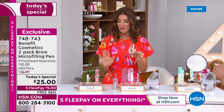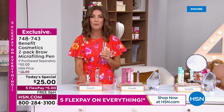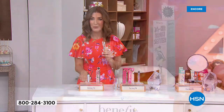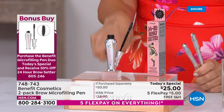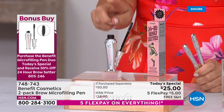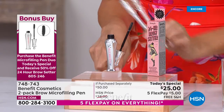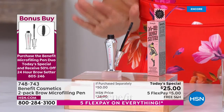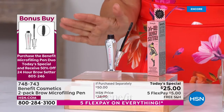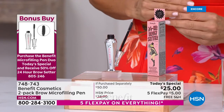I know they're going to go fast. While you're ordering, I want to give you an opportunity to shop our bonus buy. For those of you who get those brows done with the micro-filling pen, the 24-hour brow setter is 50% off when you purchase our Today's Special. So instead of $24, this is going to be $12 — also on five flex pay and free shipping. That's item number 805-246.